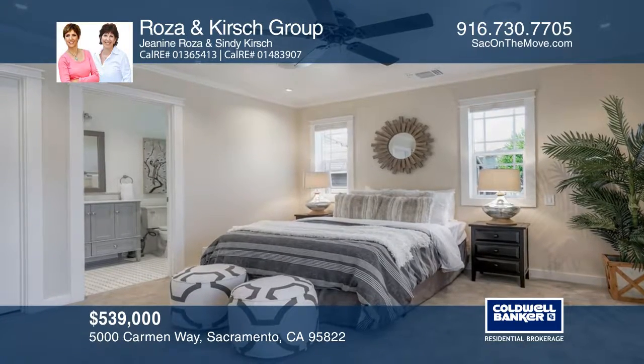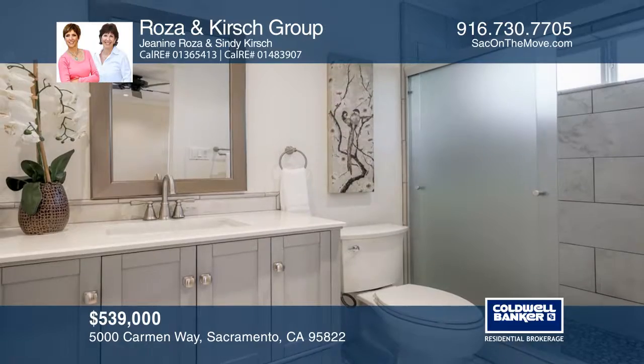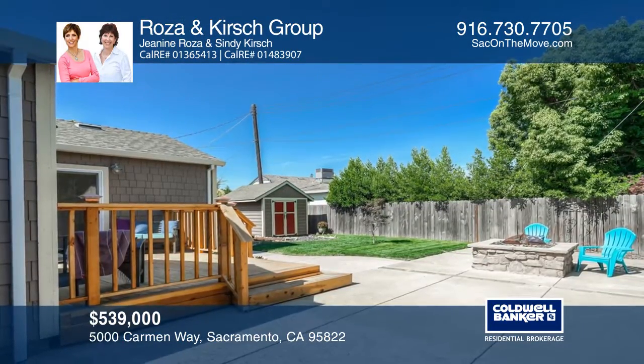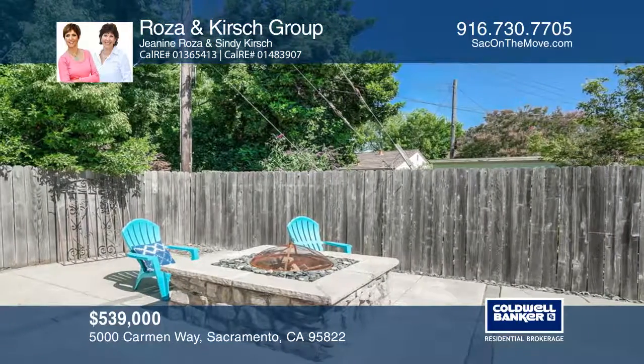The kitchen has granite counters and a pantry. Enjoy newer copper plumbing, electrical, a home audio system, and HVAC. The backyard has a raised deck, fire pit, and a shed.